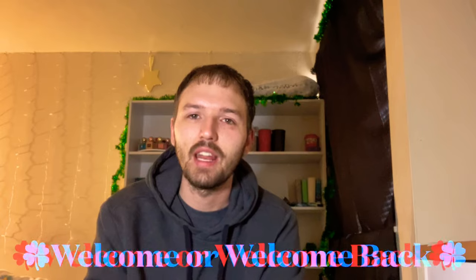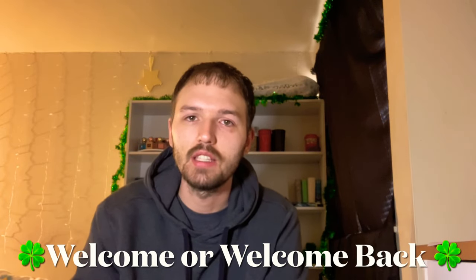Hello, welcome or welcome back to my channel. My name is Chris, thank you so much for joining me today. I hope you're all having a great day or a great night whenever you choose to watch this video.